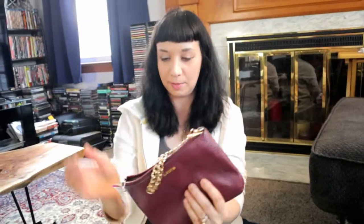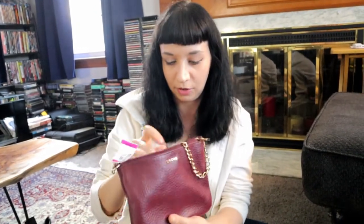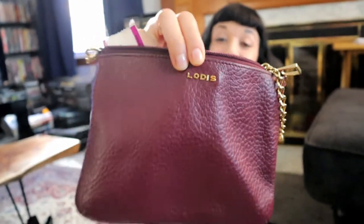Here's a bag I'm going to try to resell — it was $7.99. The brand is Lodis, real leather. It looked like it could be good, I wanted to give it a try. They didn't have a lot of nice purses at that Savers. It's Lodis — L-O-D-I-S.